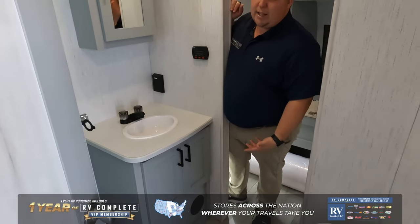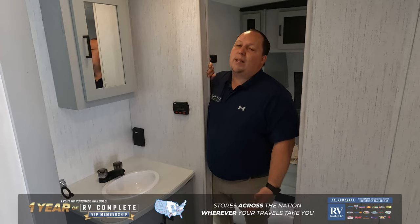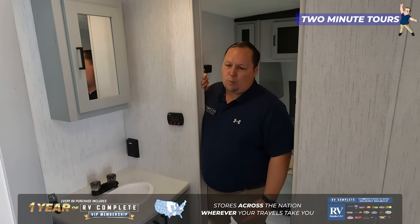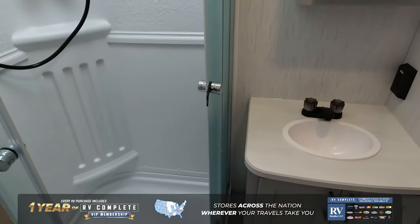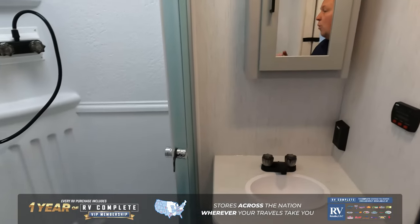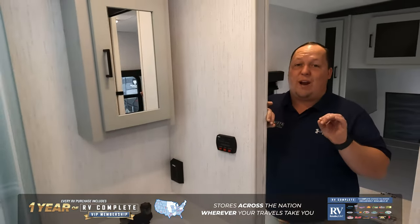Over here is the bathroom. I was pretty disappointed with this bathroom when we did the full review. It has a plastic toilet, a radius shower, and an oversized sink. But again, bathrooms aren't the most important thing for a lot of people.